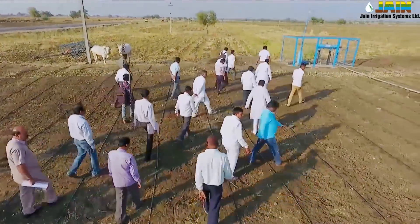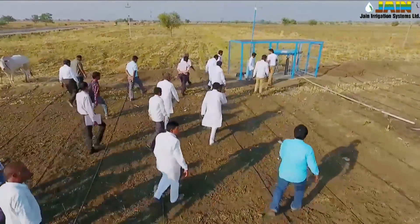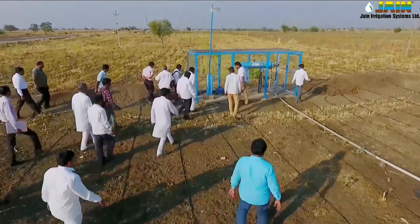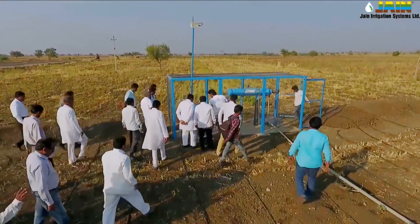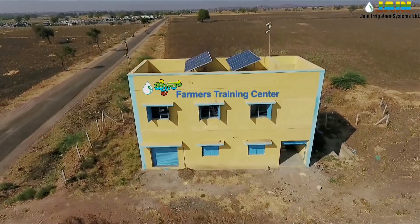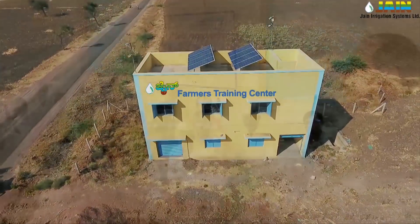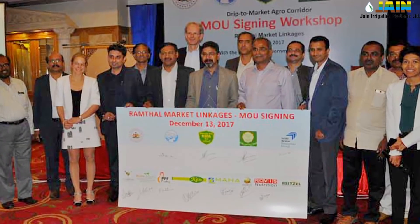Beneficiary farmers are associated with a controlling body called the Water User Association, which helps farmers resolve day-to-day issues and controls and operates the entire project. There are 28 active Water User Associations formed in the east part of the Ramthal project. Jain Irrigation Systems is providing training to each member of the Water User Association and is also helping them to get proper market linkages for crops produced by the farmers.